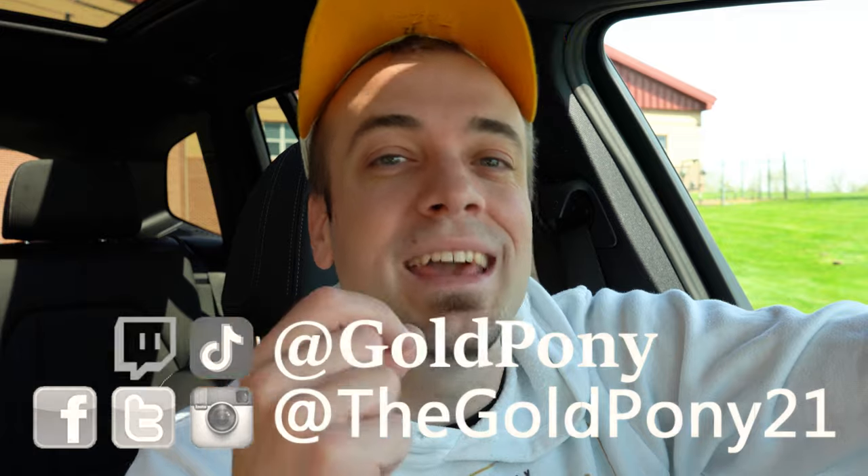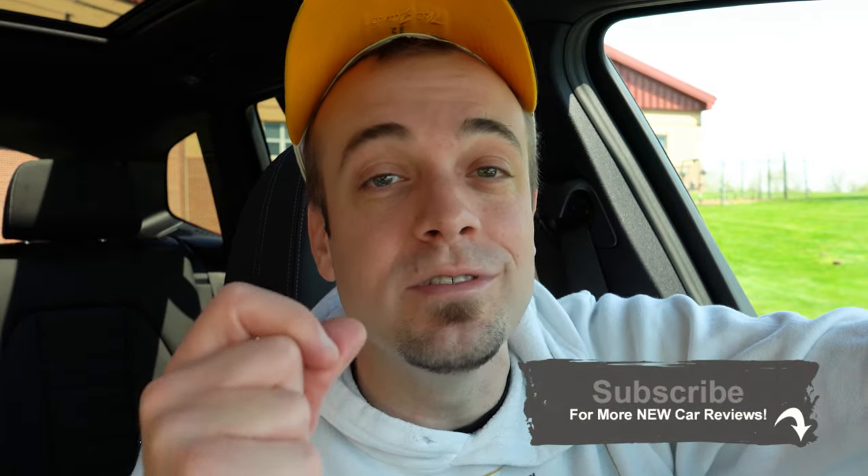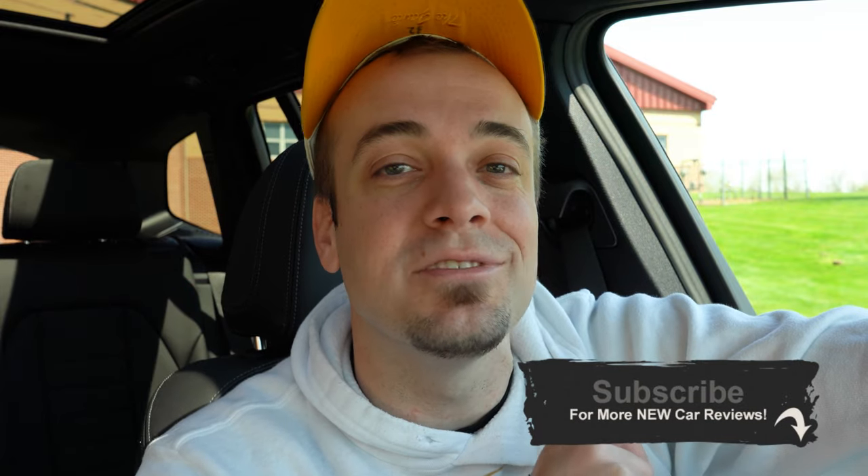That about rounds out this review, you guys. Thank you so much for watching. Feel free to follow me on social media at the bottom of the screen. If you liked it, be sure to hit subscribe and the bell notification button for new car reviews — that is what we do here on this channel. I do appreciate you guys watching more than you know, and I will see you all in the next video. Stay gold.